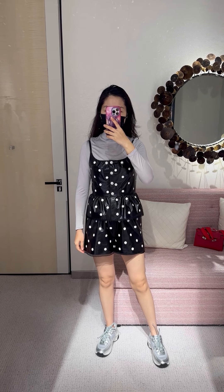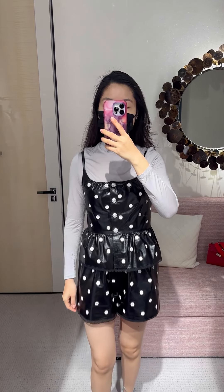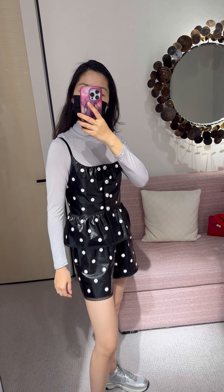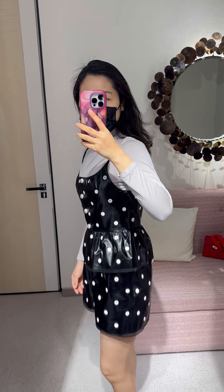Hi everyone, it's Sophie here. Today I'm going to show you some ready-to-wear pieces from Chanel 23S collection. First, a leather tank top and matching leather shorts.